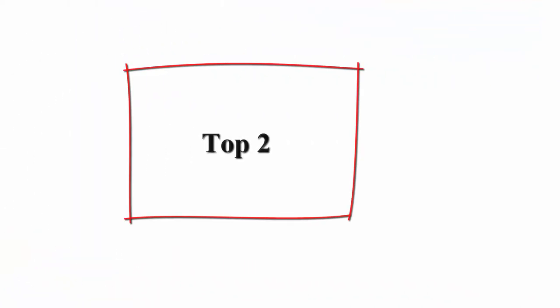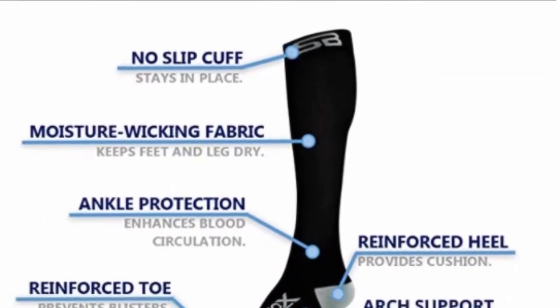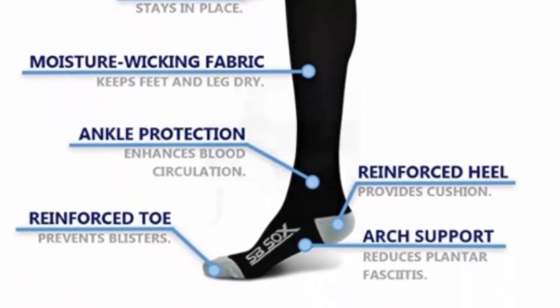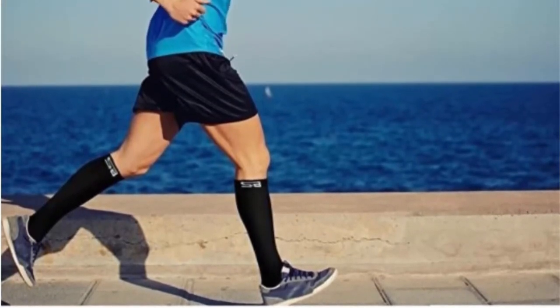Top 2: SB Socks Compression Socks, 20-30 MMHG, for Men and Women. Finally, Compression Socks That Fit Just Right. Tired of wasting money on overpriced compression socks that just aren't sized right? We are too, which is why we designed our compression socks to provide the perfect compression — 20-30 MMHG — smoothly fit.